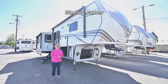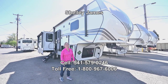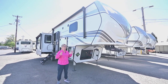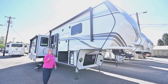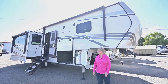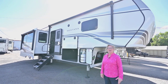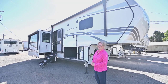Hey everybody, it's Shelly James over here at RV Corral, and I'm excited to show you one of my most favorite Montana fifth wheels floor plan-wise — it's probably the most popular as well. It's the 3123 RL and it is the 2024, brand spanking new off the presses. It's a beautiful day over here in Eugene. If you want to call me up, you can at 541-579-0246.